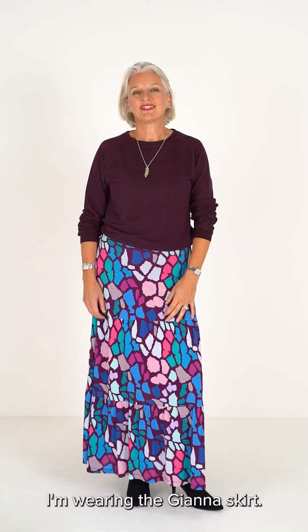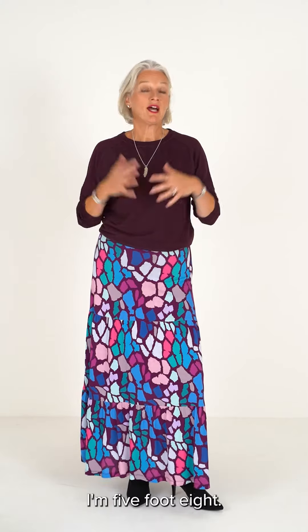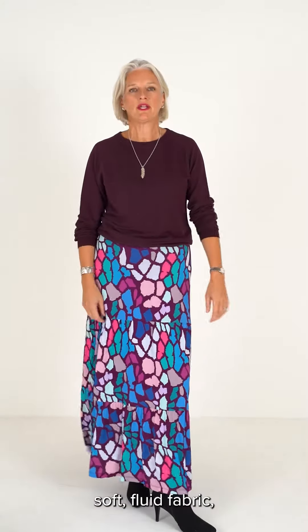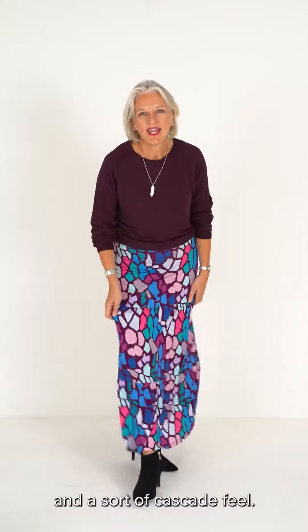I'm wearing the Gianna skirt in a size L. I'm a 12 to 14, I'm five foot eight, and you can see how long it is on me. It's a sort of lovely soft fluid fabric with lots of movement and a sort of cascade feel.